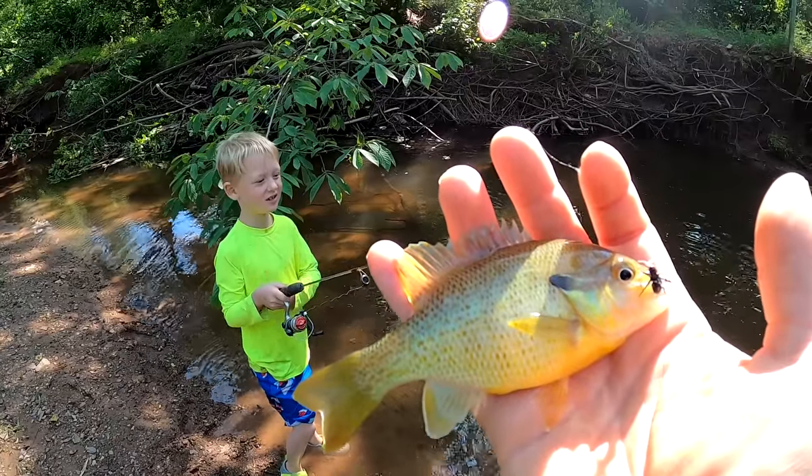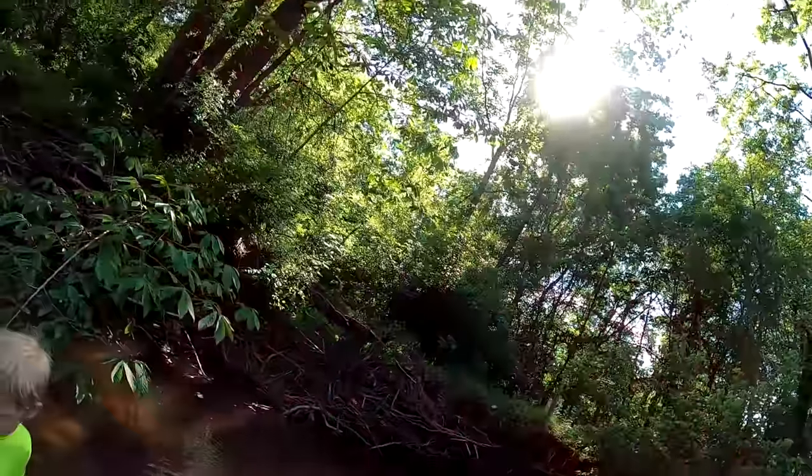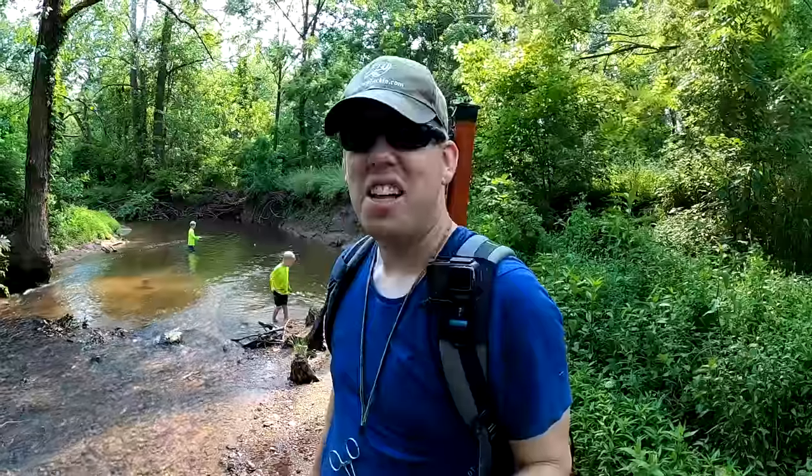Last cast of the day and Tommy caught a fish — good job buddy. This spot really rules, I would kind of want to come back. We've had a good time, but it's now five o'clock and I've got to get the kids home in time for dinner. This really is a great way to beat the summer heat.